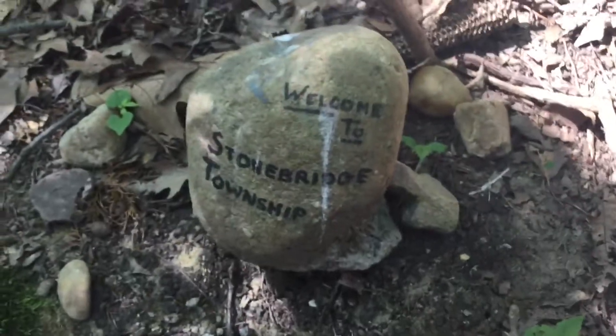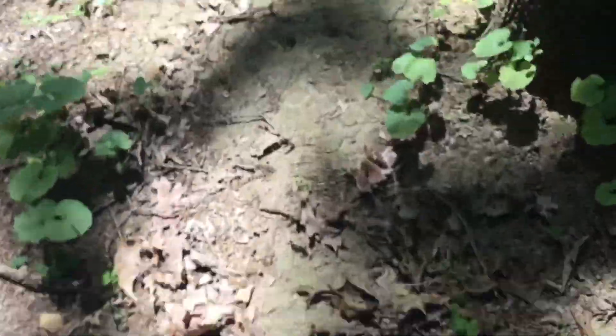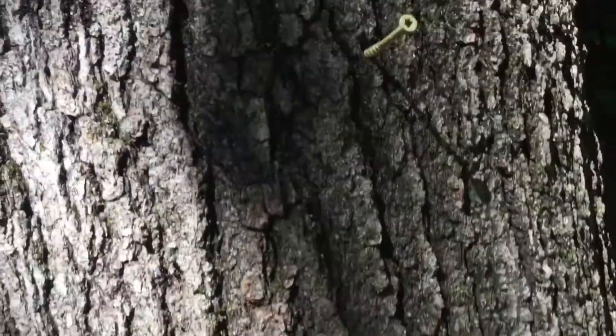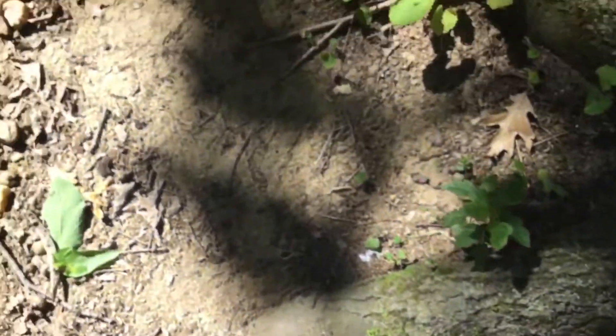As you can tell, we are in the wonderful town of Stonebridge Township. Right there we have the welcome to Stonebridge Township sign. And to get to Willow Creek Estates, you have to walk up Oregon Middle Lane, which is right here. And right here is the Willow Creek Estates sign, which has fallen down. I put a little nail right in the tree here to hold it up, but I guess it just fell down, so I'll have to put that back up during the cleanup.